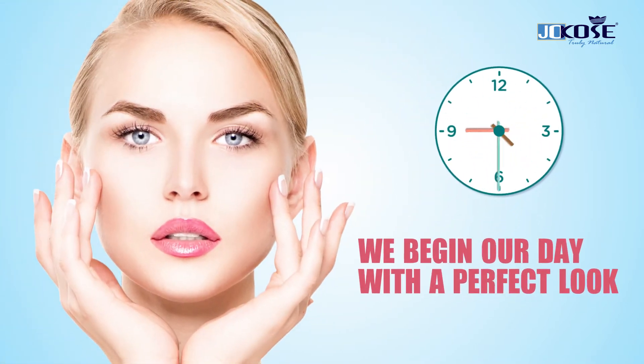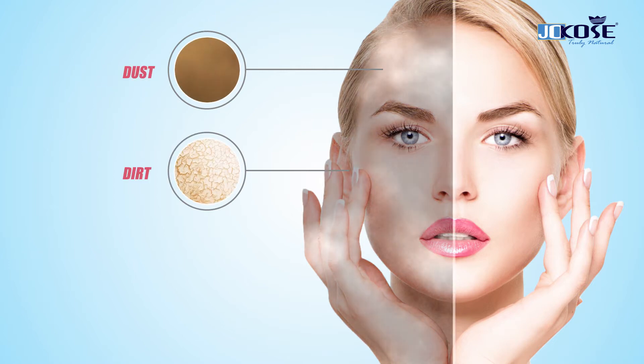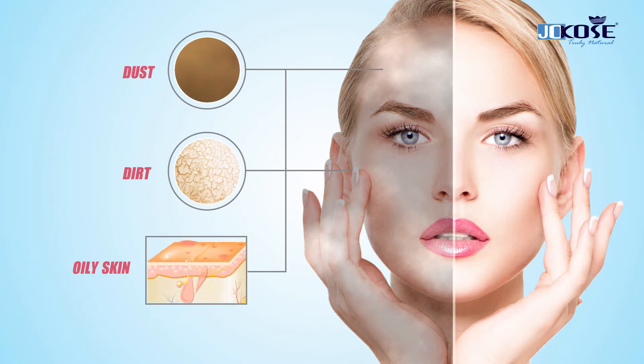We begin our day with a perfect look, but at the end of the day dust, dirt, and makeup make it look dull, oily, and grimy. A layer forms on your face making it a home for acne.